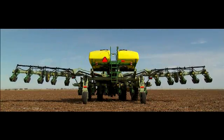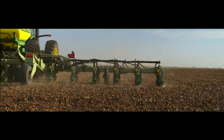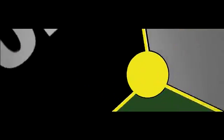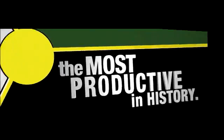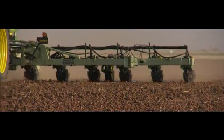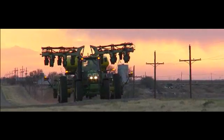Here's the new 16-row 40 in action. It's not the first 16-row 40 in the industry, but you're looking at the first 16-row 40 in the industry with CCS, which makes it the most productive stack fold planter in history. We made the leap by teaming up with Portman for bigger, stronger, wider bars. These toolbars are outfitted with John Deere Pro Series row units and CCS.